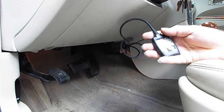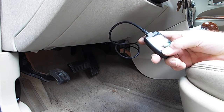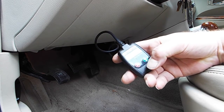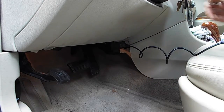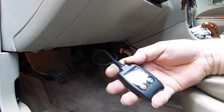But the first thing I want to do is try to clear this code and see if it's gonna come back after I idle the engine for a little while. So that if it does immediately come back, then I'll know that I've fixed it when I replace that part. We're gonna read the codes again, and I have no DTCs. Now we're gonna start the car. The check engine light is off.